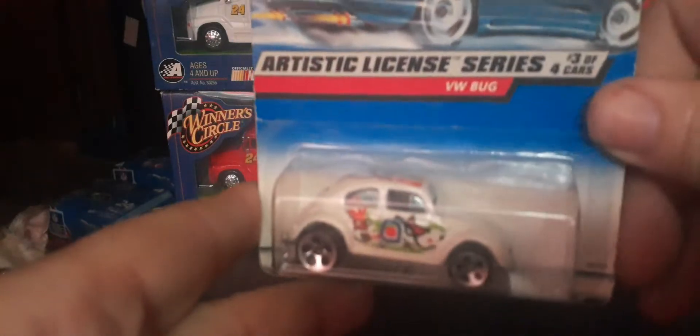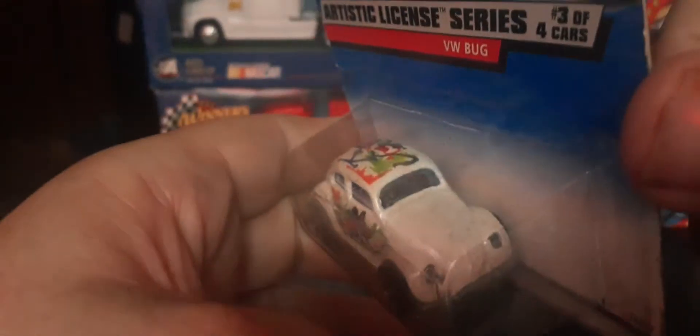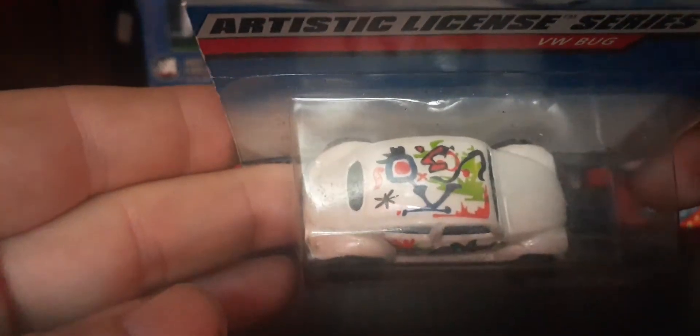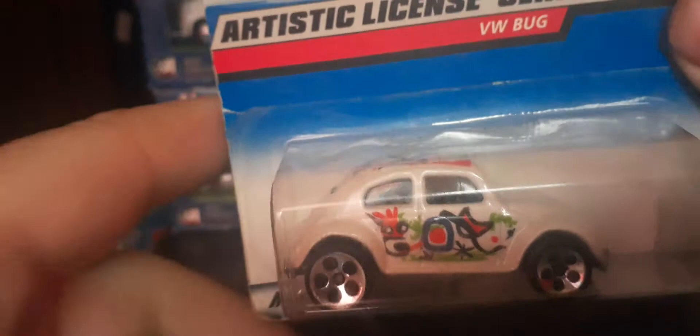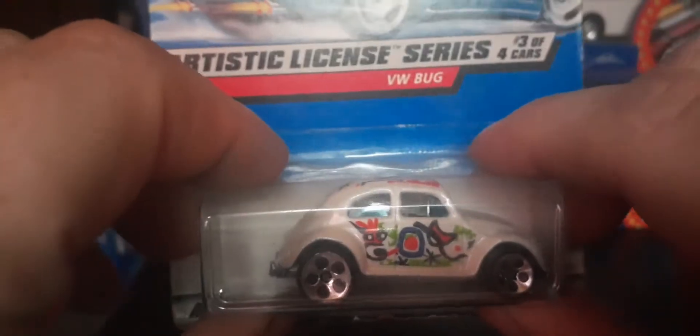Here's the VW Bug from the Artistic License series — I thought it was a cute little car. It's got a little bit of artwork on the roof and on the sides. I don't know what the other side looks like — I'm not going to open this one unless I had another one — but happy to add it to the collection.